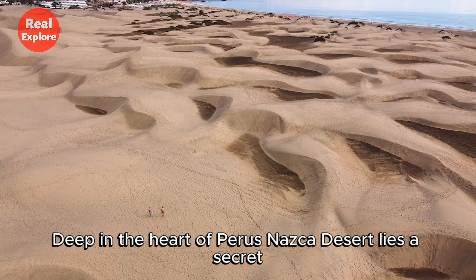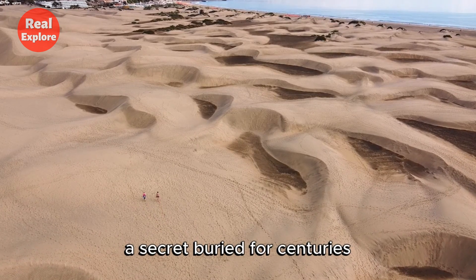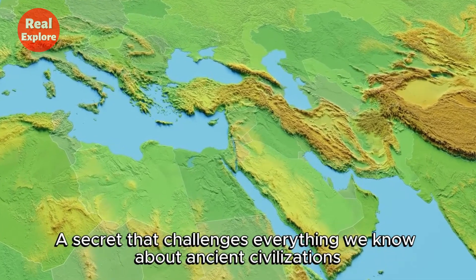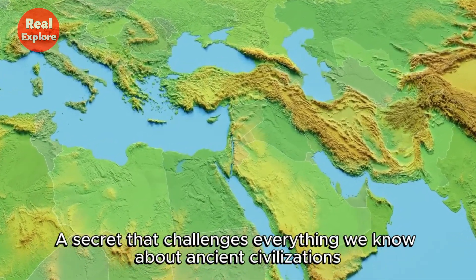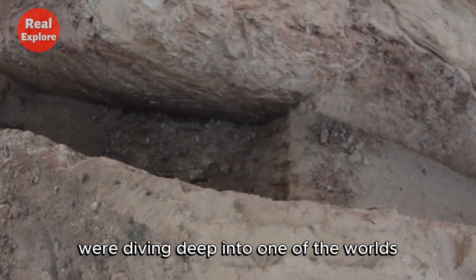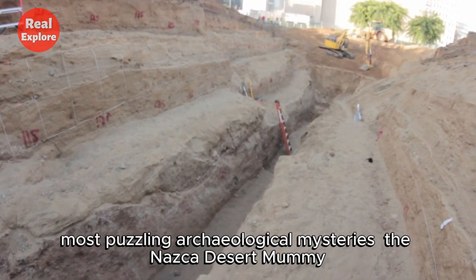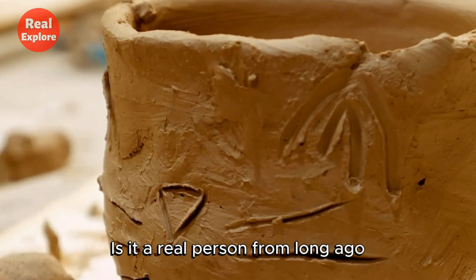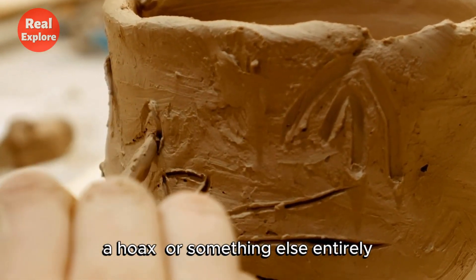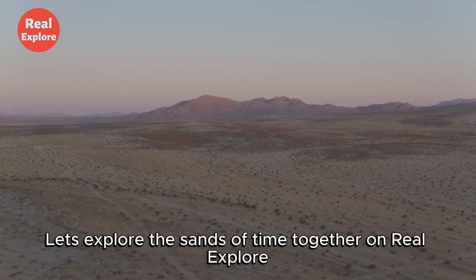Deep in the heart of Peru's Nazca Desert lies a secret — a secret buried for centuries, that challenges everything we know about ancient civilizations. In this video, we're diving deep into one of the world's most puzzling archaeological mysteries: the Nazca Desert Mummy. Is it a real person from long ago, a hoax, or something else entirely? Let's explore the sands of time together on Real Explore.